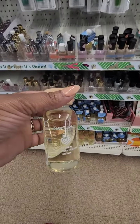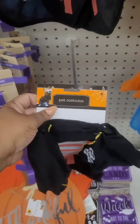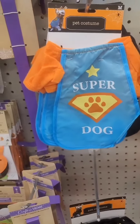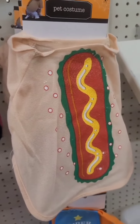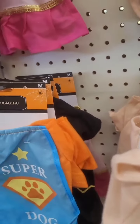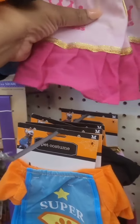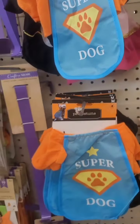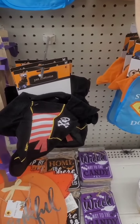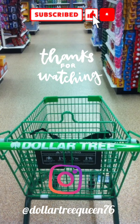First-time finds for pet costumes this year at this location: they have a pirate, which is really cute, and they redid the super dog in new colors. They still have the hot dog one, and I'm seeing something for a girl — yes, it's a princess costume! It's really cute but I'm only seeing small sizes left. For a dollar twenty-five you can't beat it. I don't have a big breed dog, but I bought a large for mine last year and he couldn't fit it.